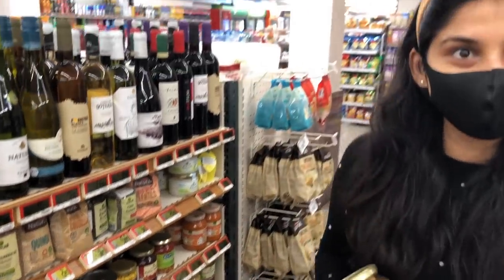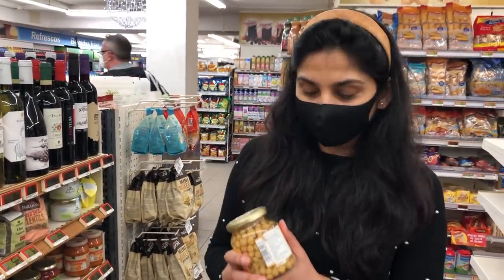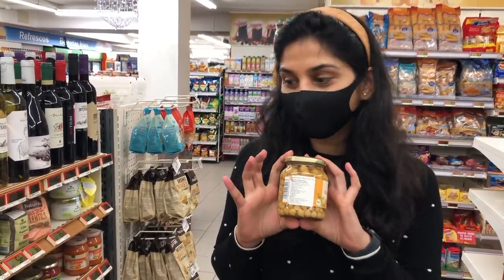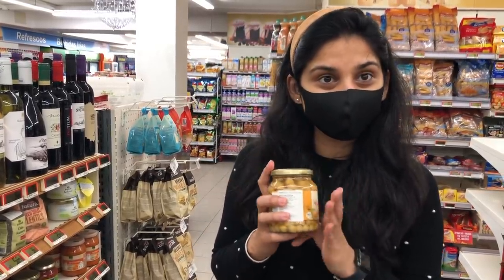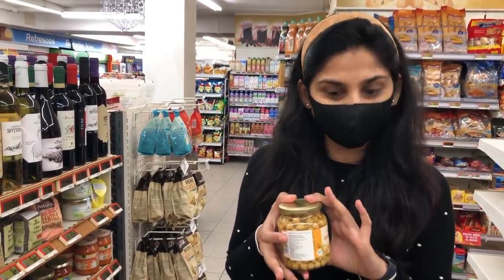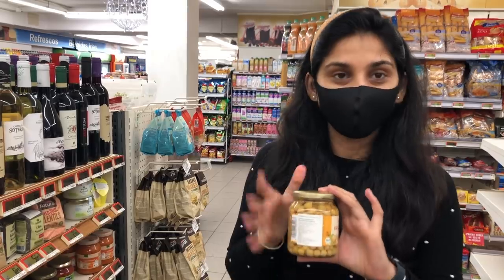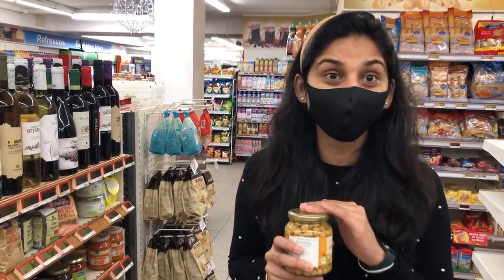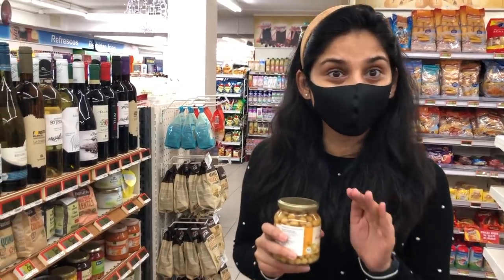Many people asked us when we put a chole photo on Instagram — how did they make it? They have chole in a tin. If you go to any other country, you will get chole and rajma already boiled in a tin. In India you can also get it. Yes, it is preserved, so you should not use it in daily use too much.